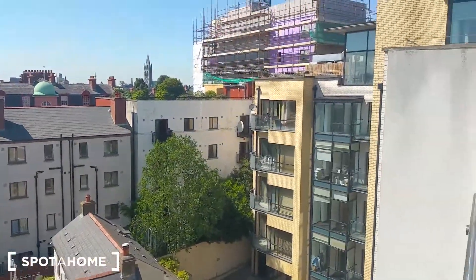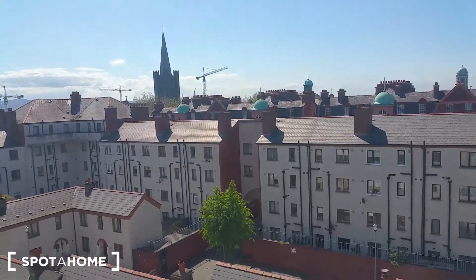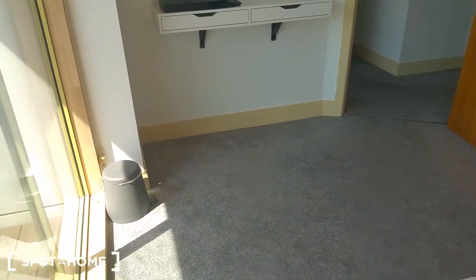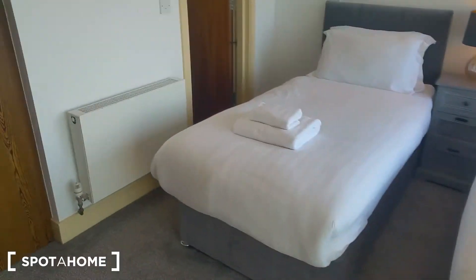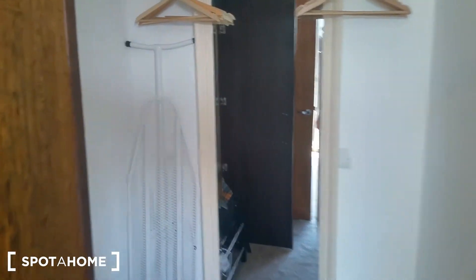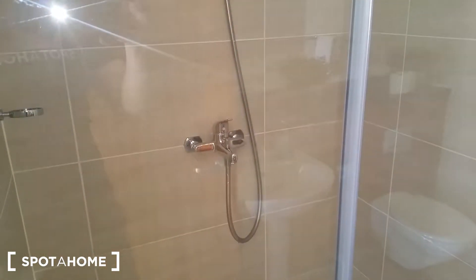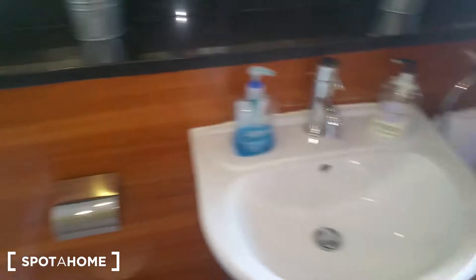Now let's go inside and see the bedroom. This is the ensuite twin bedroom — two beds and a large storage area, like a large wardrobe, everything that you need. A lot of space. And as I mentioned, this is an ensuite bedroom so we also have a shower here, plus a wash basin, toilet, and large mirror.